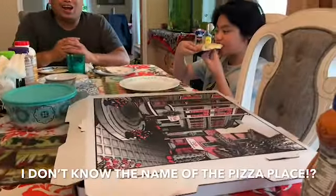I really like it. What's the name of the pizza?